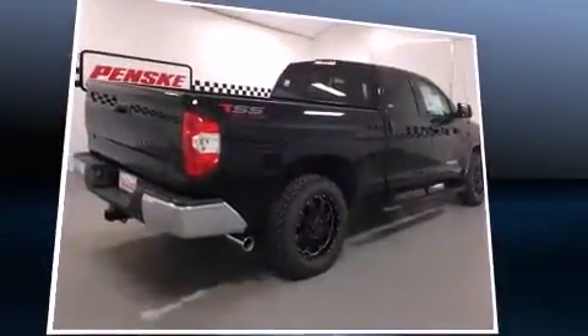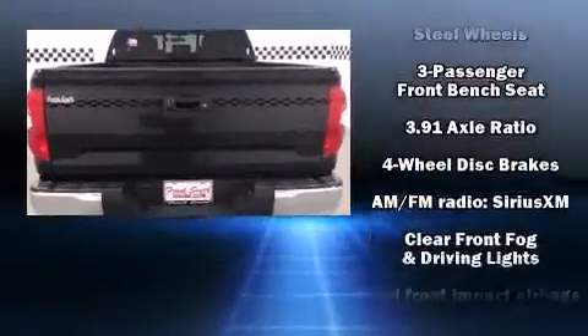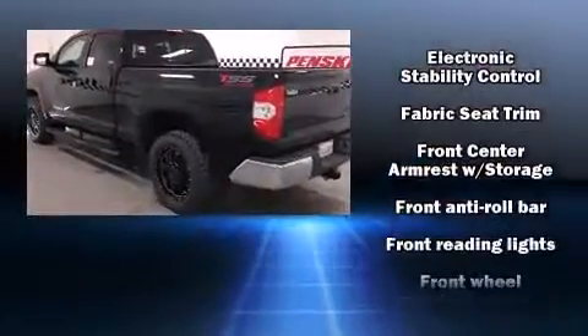All of the premium features expected of a Toyota are offered, including a tachometer, variably intermittent wipers, front fog lights, heated door mirrors, remote keyless entry, and one-touch window functionality.